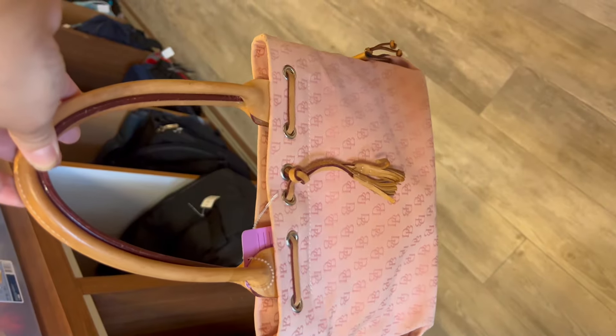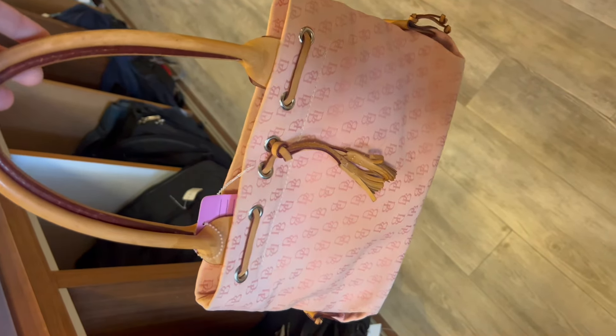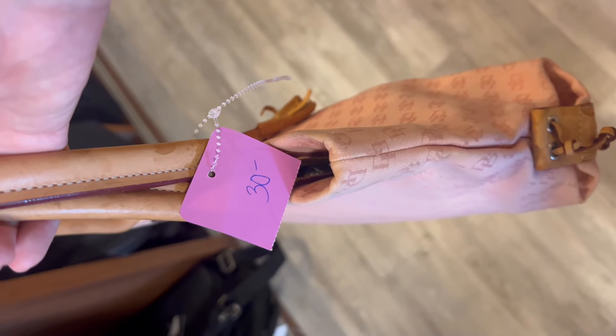I contemplated getting this vintage Dooney & Burke bag. I really like the pink color — it's very Y2K, early 2000s, which is on trend right now. It was $30, making it $15 after the discount, but I ended up putting it back because it did have some stains on it.